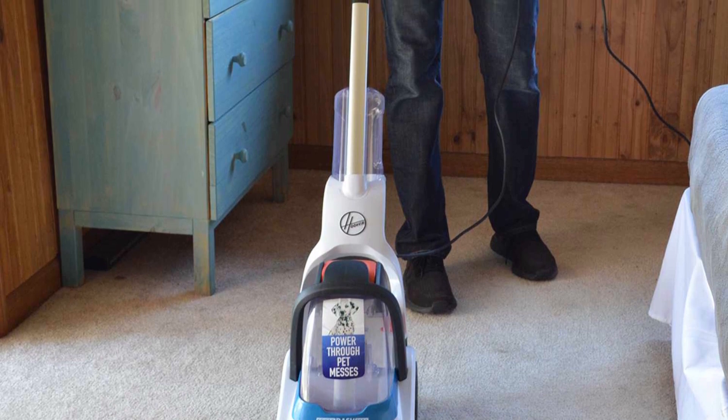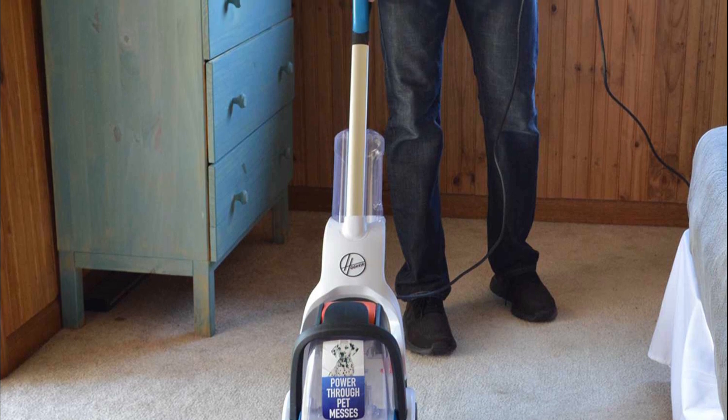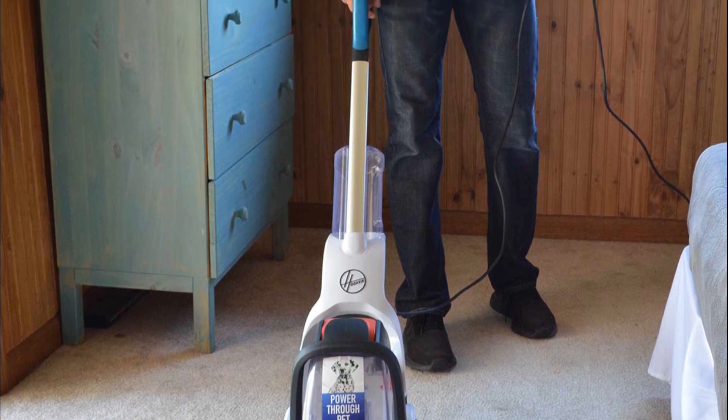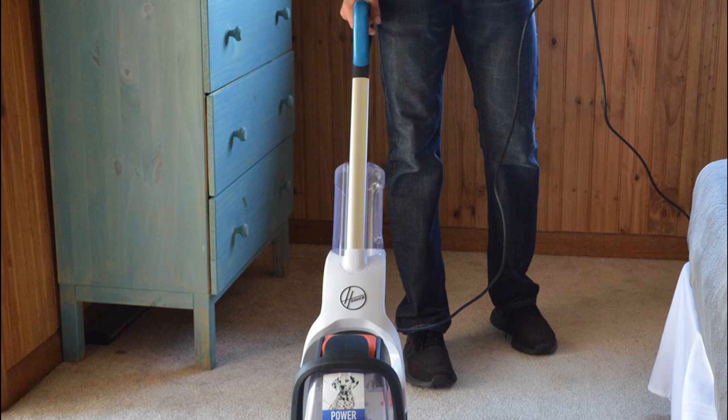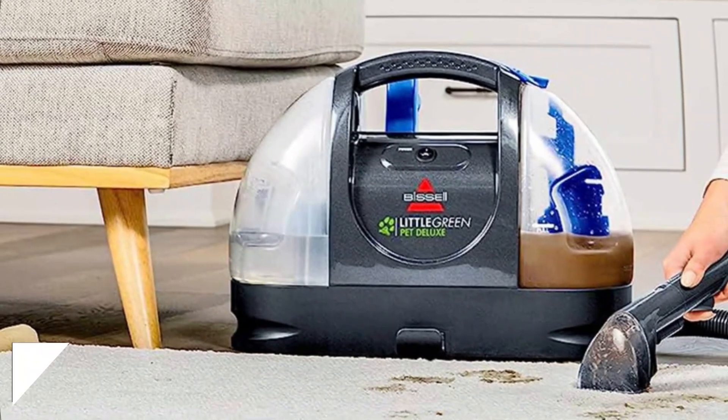Cons: The water tank capacity may require frequent refilling for larger cleaning tasks. Some users have reported issues with durability, particularly the brushes. The power cord could be longer for more extensive cleaning coverage.